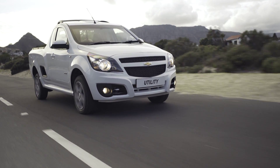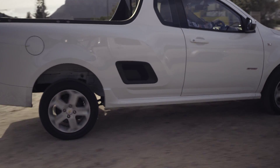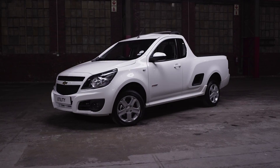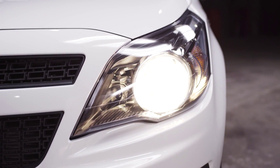The third-generation Chevrolet Utility has a look that is instantly recognizable as something special. This cost-effective Bucky offers outstanding performance and fuel economy, impressive versatility, a class-leading infotainment package, and state-of-the-art safety features.